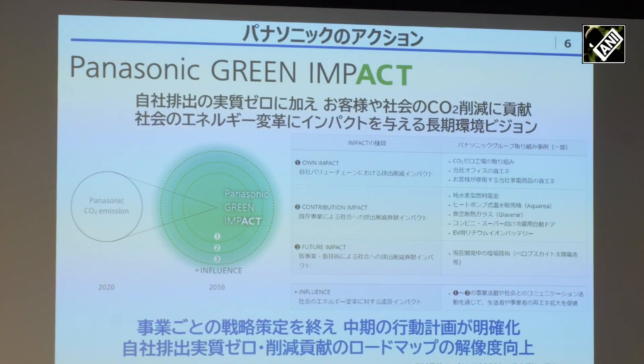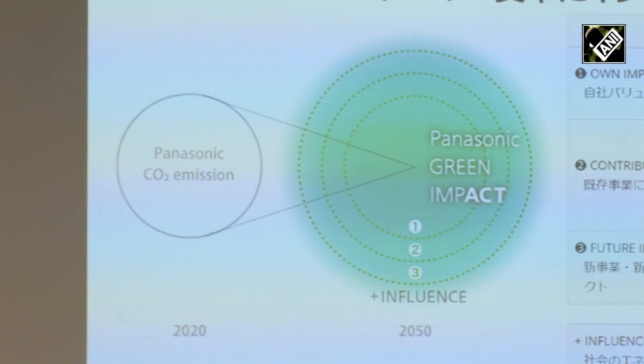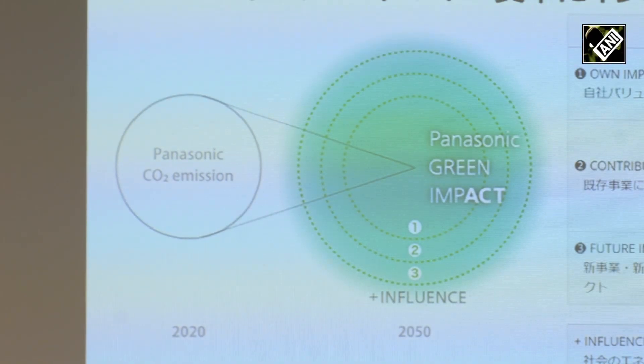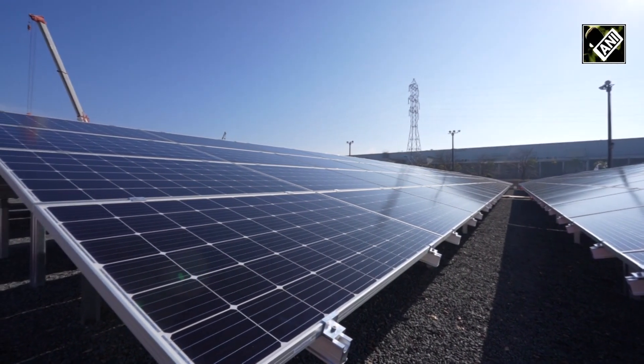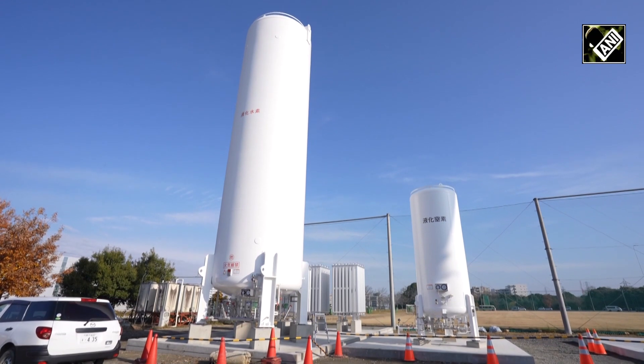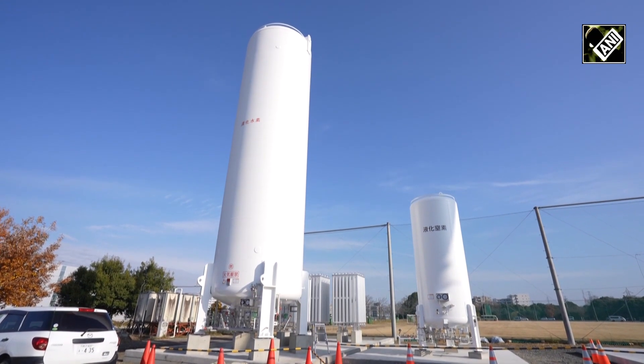Panasonic also declared Green Impact to contribute to decreasing carbon dioxide emissions. By 2030, the carbon dioxide emissions of Panasonic business companies will be zero, and by 2050, it will decrease 1% of the world's CO2 emissions.